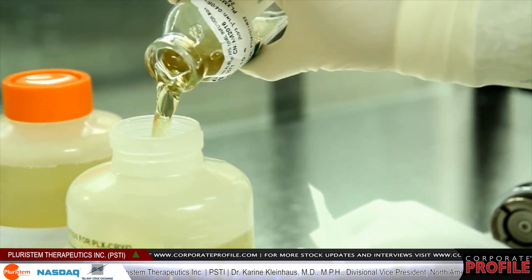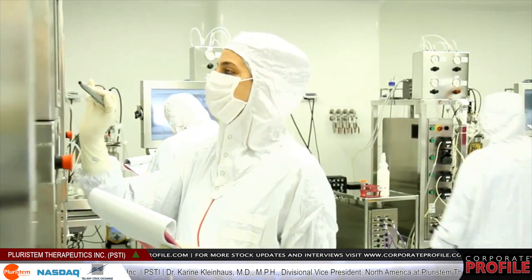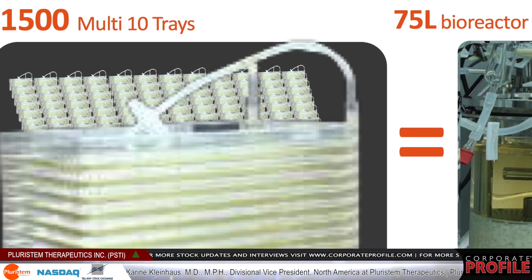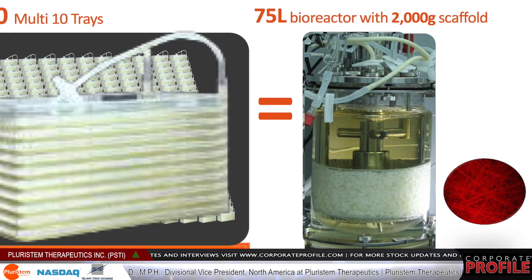We produce these cells in three-dimensional bioreactors, which are unique and very strongly protected by our IP. The bioreactors allow us to grow these cells very efficiently — about 70 times more efficiently than the standard methods used today.